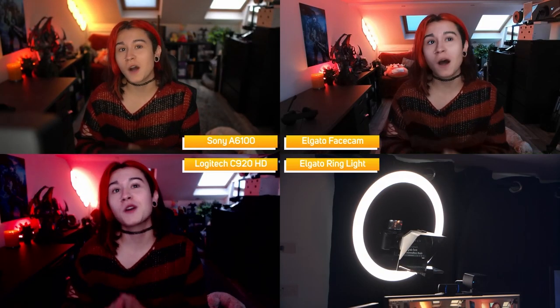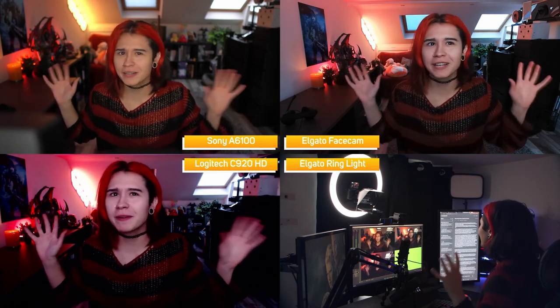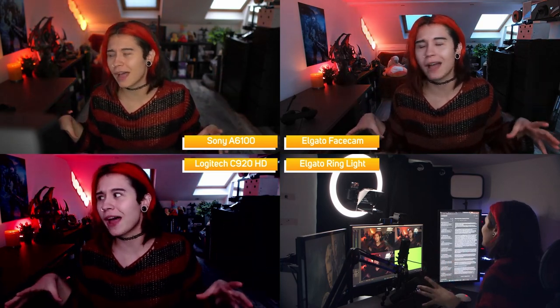The ring light is the most common product people grab first when upgrading their lighting. It's cheap, popular and easy to set up. It casts an even light onto me, illuminates my eyes and reduces the shadows around my face. This is why ring lights are very commonly used in beauty shots, portraits and detailed close-ups. They're also extremely affordable, starting from £15 and going right up to £180.